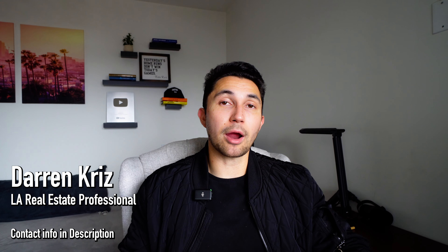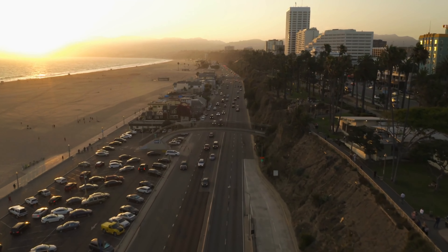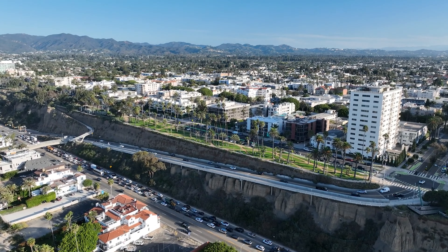As a west side local, I wanted to go over all the individual neighborhoods and show you a map tour exploring the west side together. My name is Darren Kriz. I have a real estate sales and marketing team out here — we help clients buy, sell, and invest in property every day in Los Angeles. If you have any questions, feel free to reach out, shoot us an email or text down in the description below.